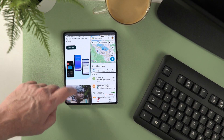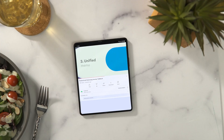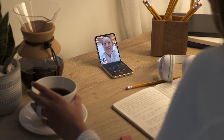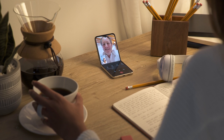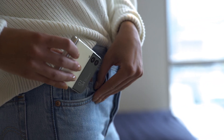For example, with Fold 3, you can unfold to a 7.6-inch screen for watching YouTube videos, or take multitasking to the next level by opening three apps at once. Or with Flip 3, you can use it in flex mode and video chat hands-free with Google Duo — and you can do it all in a device that folds and fits in your pocket.